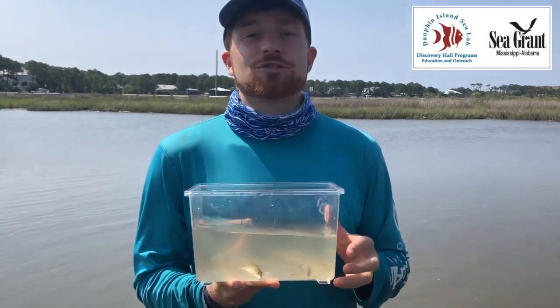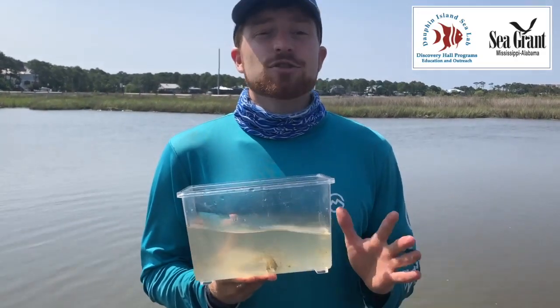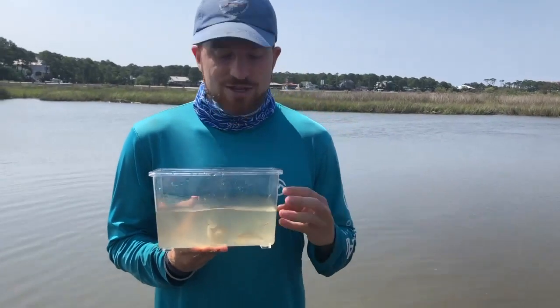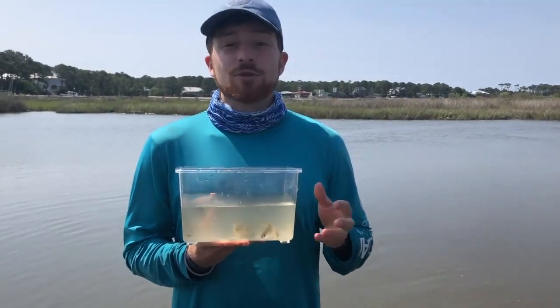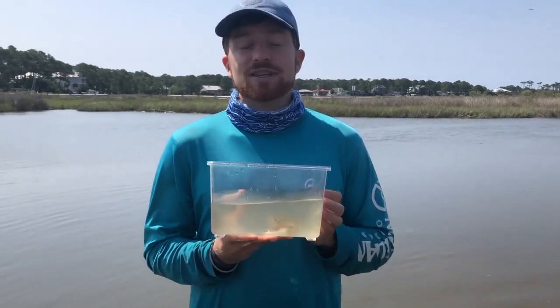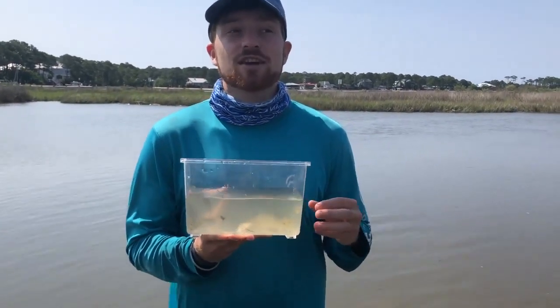We're going to talk about fish that call the marsh their home. Remember, the marsh is a nursery ground, so these fish are juveniles. As soon as they're done growing up here, they'll graduate and move farther into Mobile Bay and sometimes even farther offshore into the Gulf of Mexico.